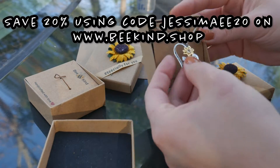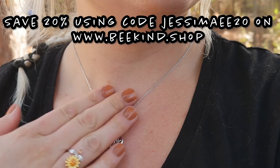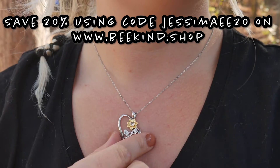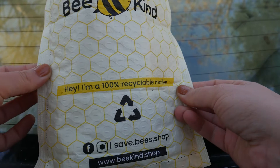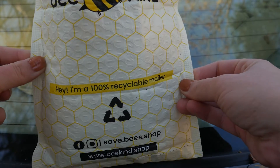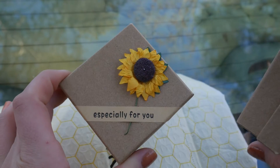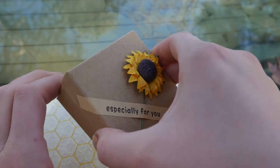You can save 20% off your order by using my code JESSEMAE20. It'll get you 20% off your order and then 10% will be donated to help save the bees. They also have a 100% recyclable mailer, so that's cool. Look at how cute their boxes are — there's so much detail just in the box itself.